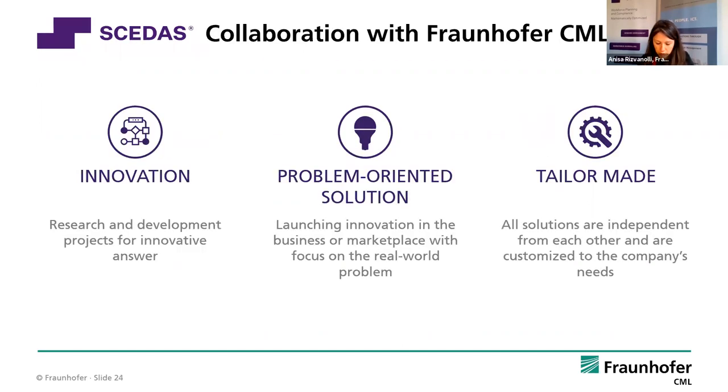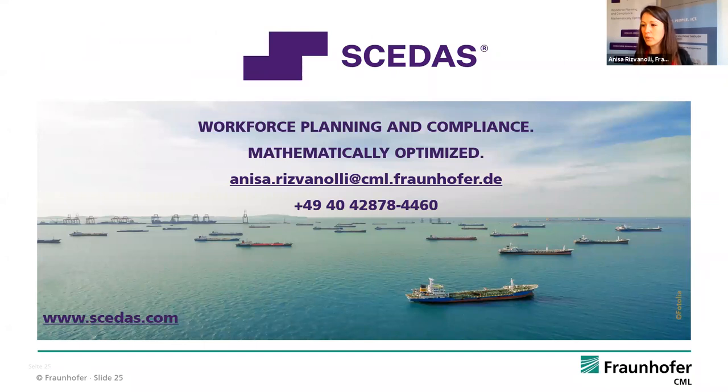We have different ways of collaborating with partners and industry: we do research and development projects for innovative answers, and problem-oriented solutions as SCEDAS — the industry came to us with a problem and we developed a solution. We're not a software company; we do tailor-made solutions, always requiring customisation and add-ons specific to each company. I'm finished and very interested in having good discussions. Here are my contact details if someone wants to contact me after the webinar. Thank you for listening.